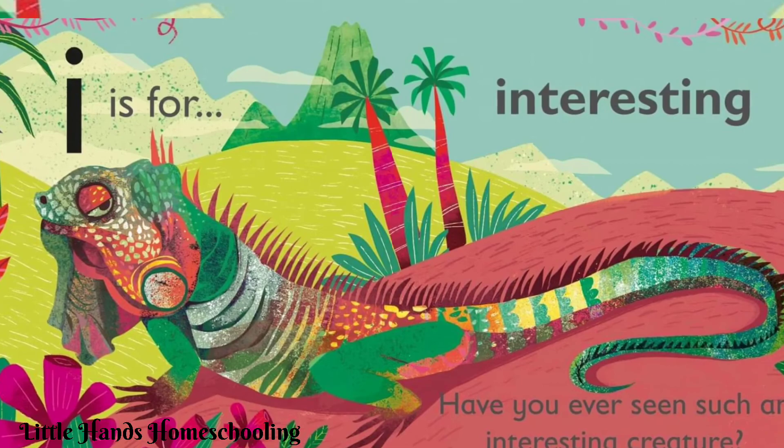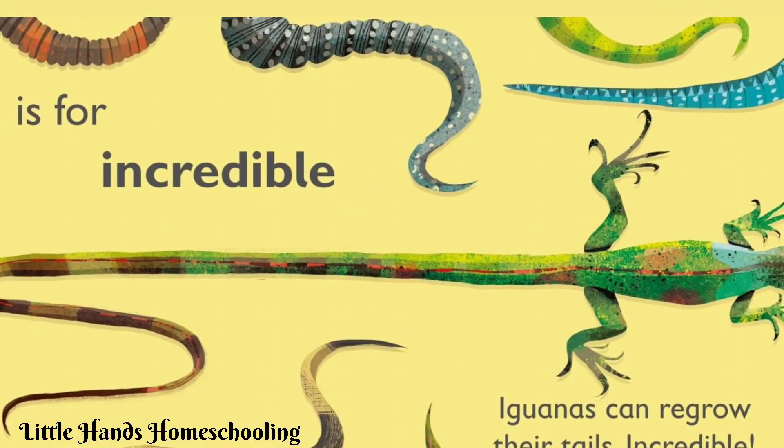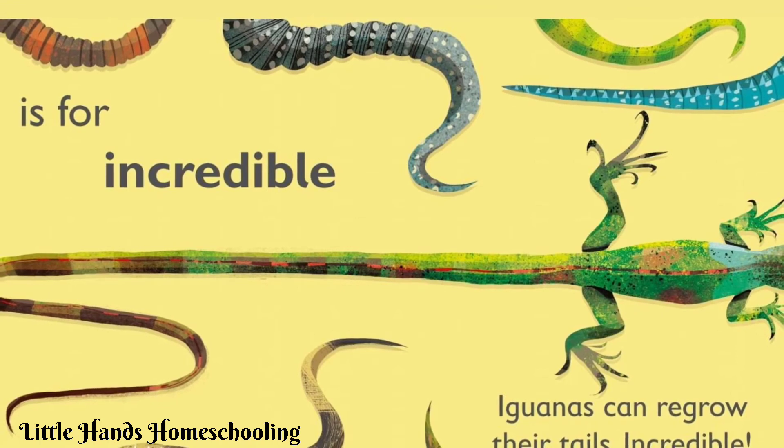Have you ever seen such an interesting creature? I is for incredible.